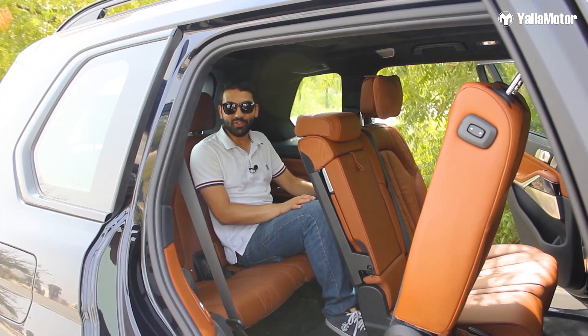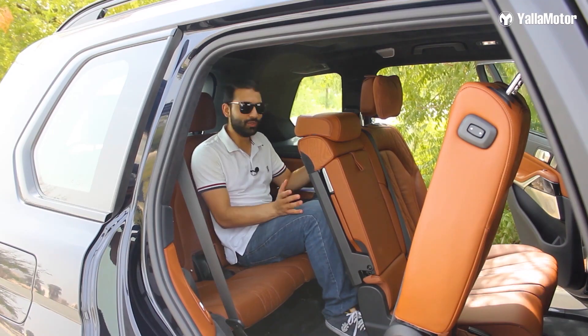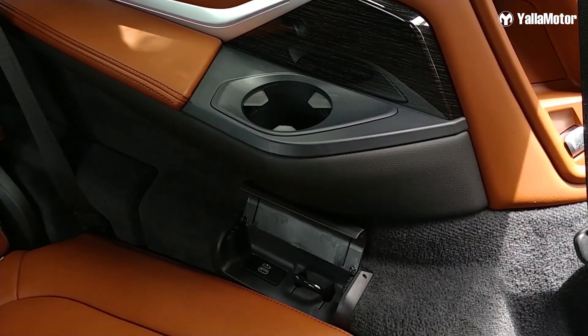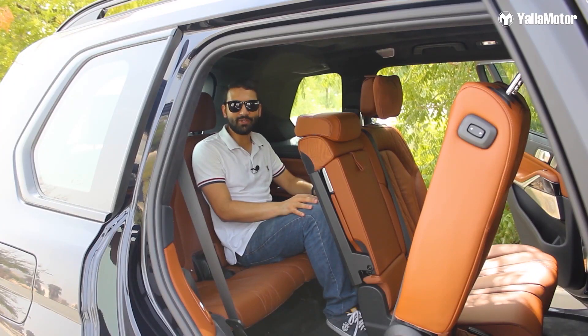Once you're in the back, you'll be amazed by the amount of space in the third row. Looking around, you'll notice cup holders on either side, Type-C USB chargers and a couple of cargo hooks too. Speaking of cargo, let's take a look at the boot.